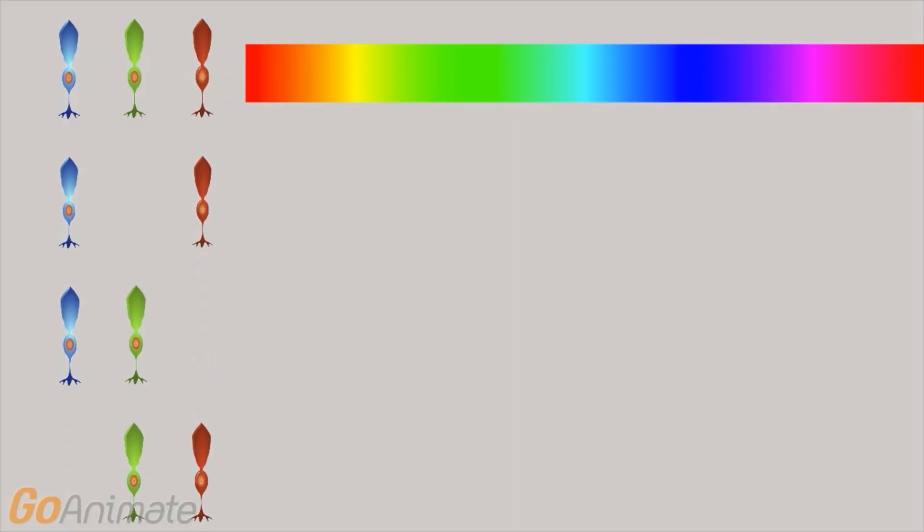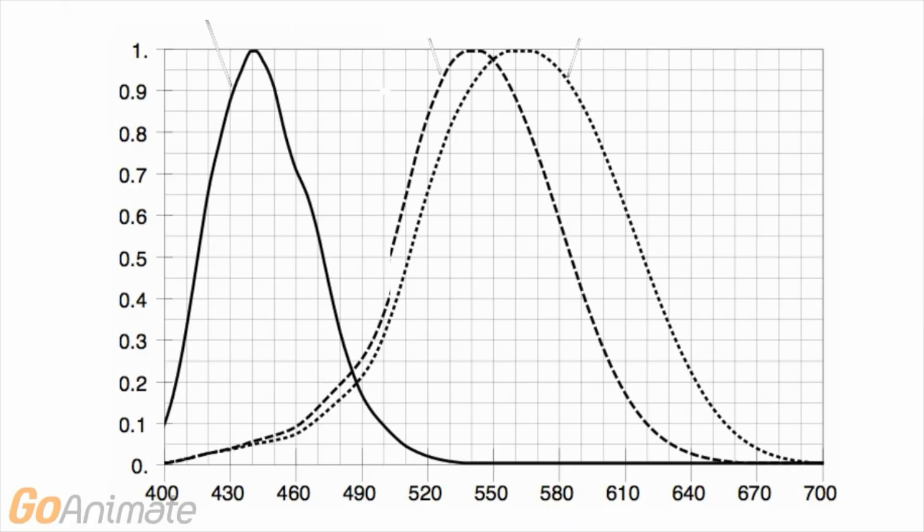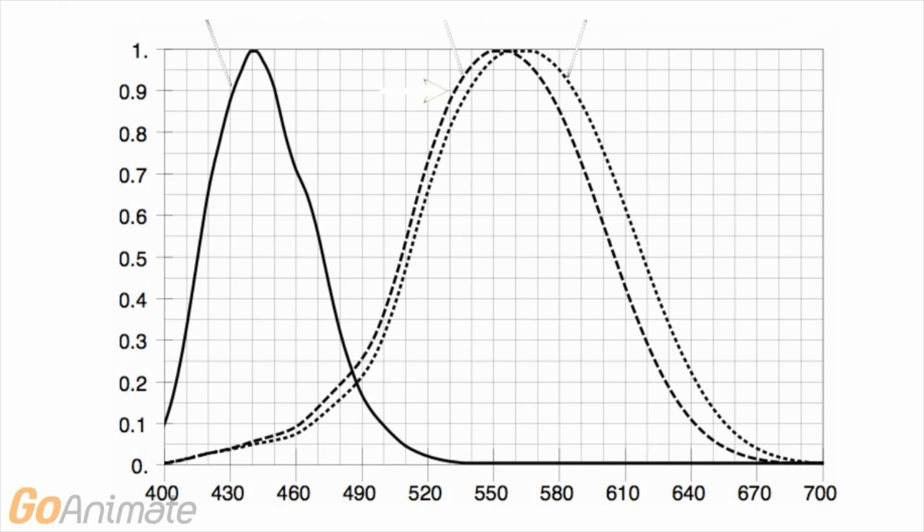If you're missing only one type of cone, the effect depends on which of the three cones you're missing, but usually results in seeing the world in blues and yellows. This is actually how dogs and cats see, because they naturally have only two cones. The third and most common form of color deficiency is when you have all three cones, but one of them isn't working normally.